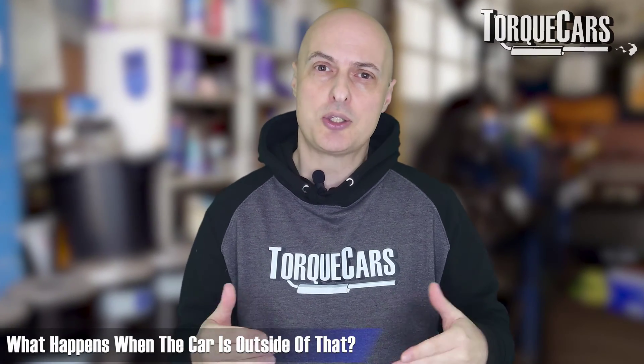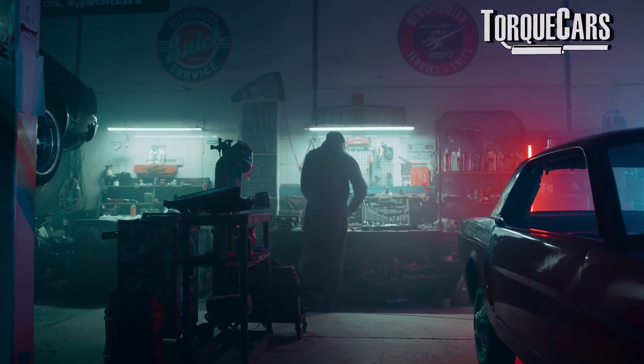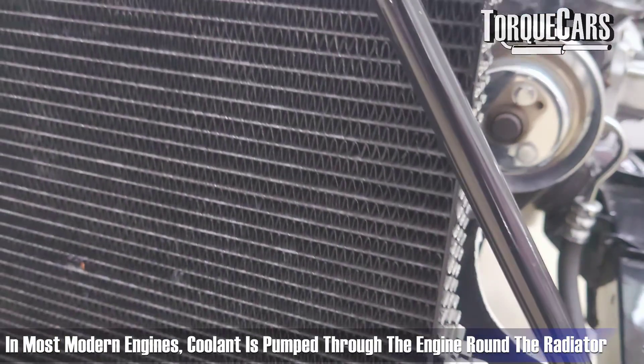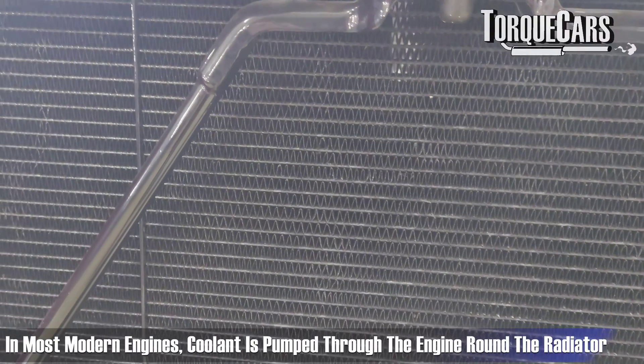When the car is outside of that optimal temperature you start to run up extra bills, your car is not as economical, and the wear and tear may also accelerate on your engine. Within the cooling circuit in most modern engines you've got an external radiator where coolant is pumped through the engine and around that radiator.